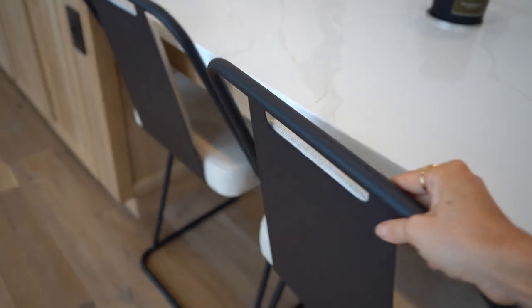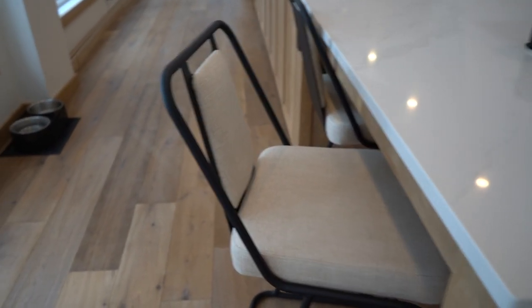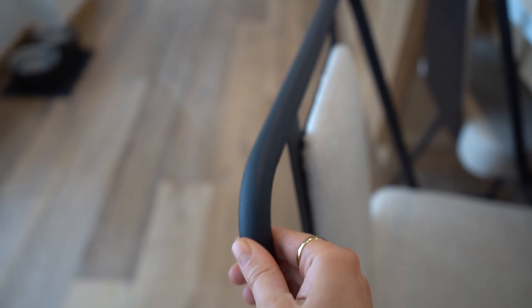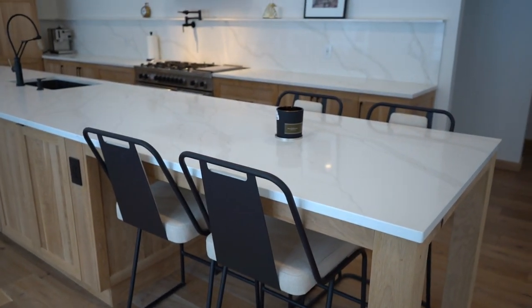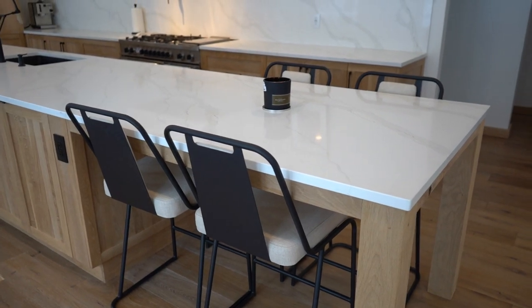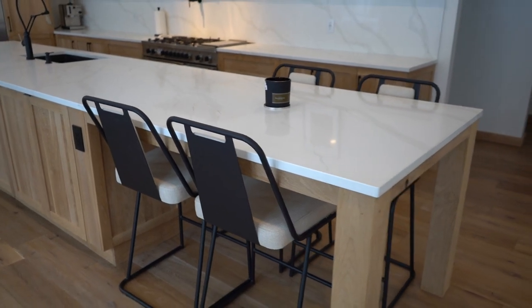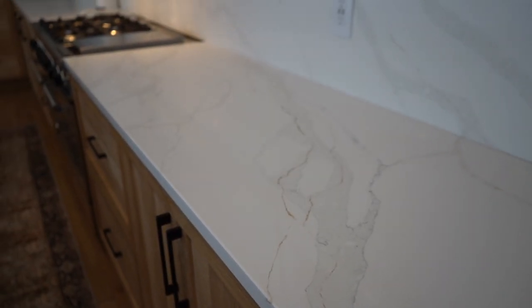We have new counter stools here from a local Kitchener company called Snugglers, and we were able to fully customize them — we picked the fabric, the chair style, and the metal finish. We chose a nice textured matte black, which goes with our fixtures. I'm really happy with how those turned out. It seats four people, so we eat most of our meals at the island, do lots of work here, and it's a great place to entertain.